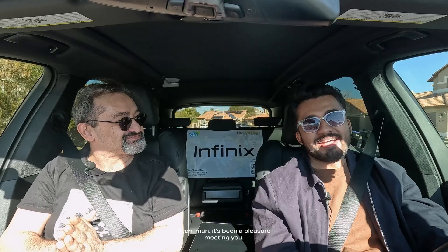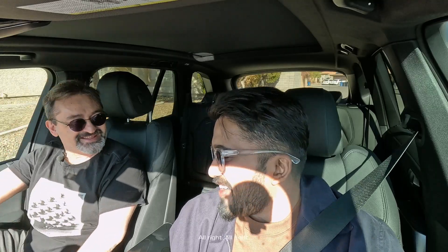Fantastic! It's been a pleasure meeting you. I'm going to go out and check out Vegas. Vegas, baby! And I will see you. Bye. Take care. See ya.